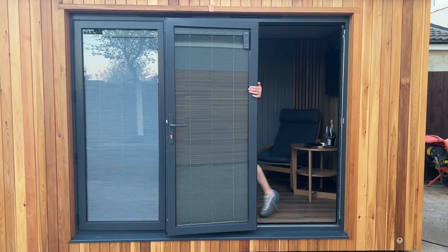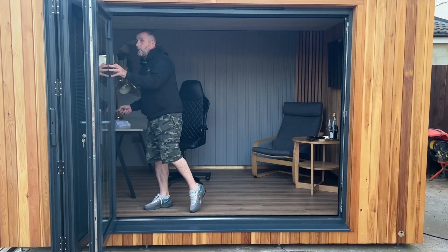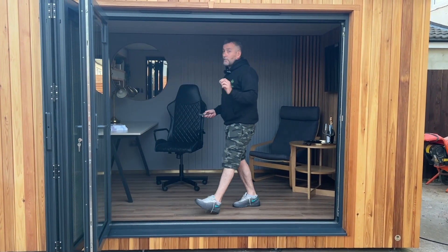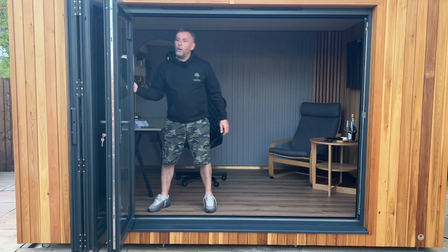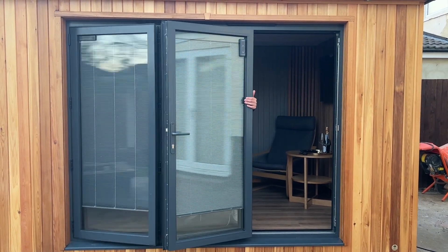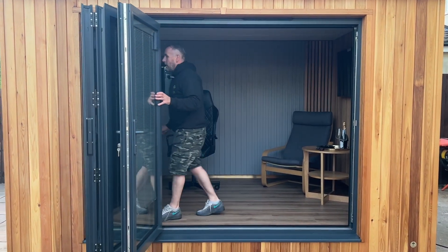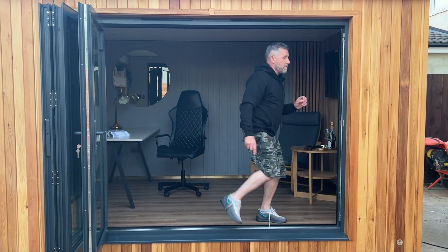It's 3.5 metres long, 2.5 metres deep, and it's also got integrated solar powered blinds. There are no wires. You can have the doors open or closed, you can have two open, you can have one closed, and the blinds will operate independently or all together. It's cedar clad — western red cedar.